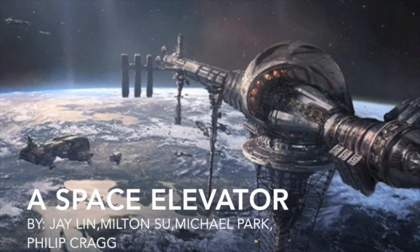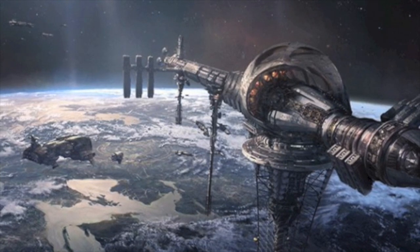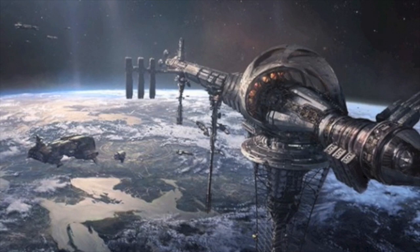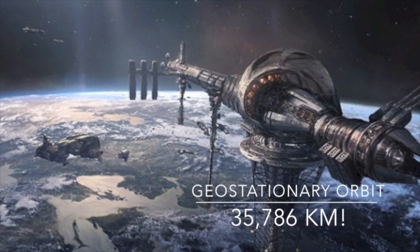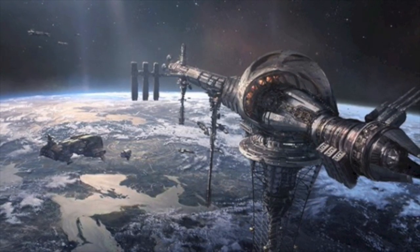With current space launch technology, 80% of a rocket's mass is fuel, while the actual payload is only 6%. A great deal of monetary and energy resources are devoted to overcoming Earth's gravity. To send up one pound, it costs roughly $10,000. Eliminating the use of rockets to transport payloads to space could be both cost-effective and environmentally friendly.